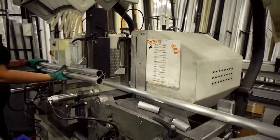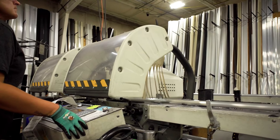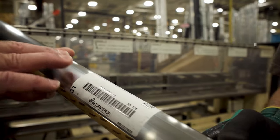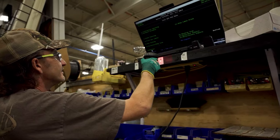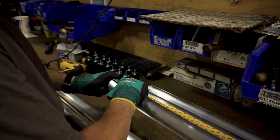The process begins with hardware and roller cutting and preparation using state-of-the-art CNC cutting machines to provide the highest quality possible. Barcodes are included to track every component through the manufacturing process to ensure the correct parts are included with each individual shade.